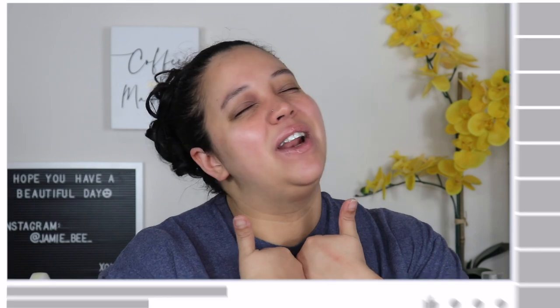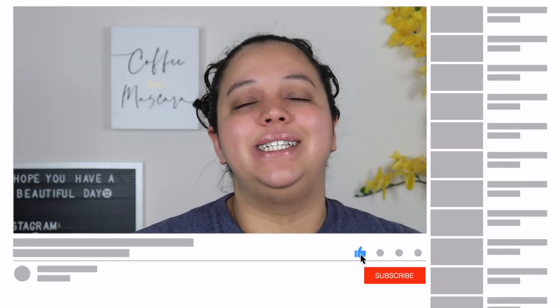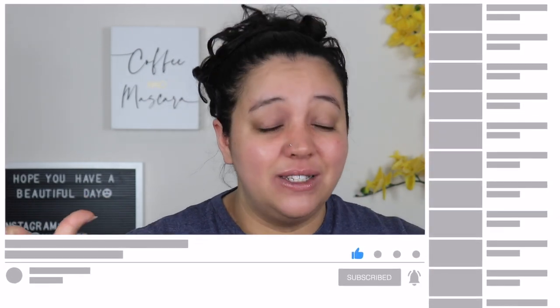That is it for today's video — I hope you liked it and enjoyed seeing my current favorite goodies. Let me know what you're currently enjoying or what your current favorite item is, whether it's beauty, household, decor, or whatever — comment below. And as always, if you liked this video, please give it a thumbs up, make sure you're subscribed. I do six videos every single week and I will see you on the next one. Bye!